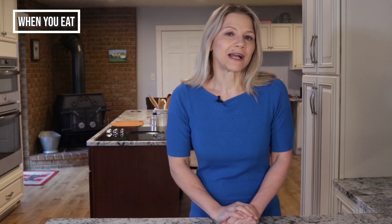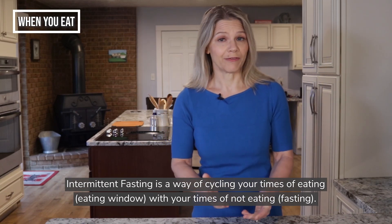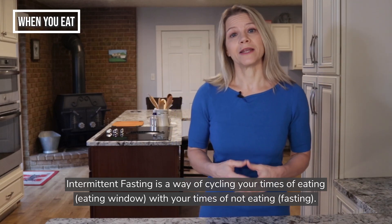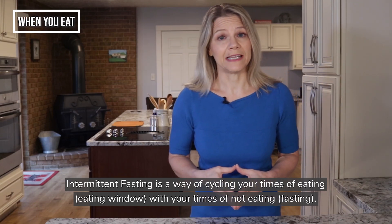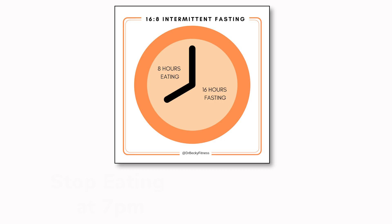Intermittent fasting is the practice of cycling between periods of eating and not eating or fasting. There are different ways to practice intermittent fasting, but a common form is time-restricted eating, meaning that you reduce or restrict the number of hours a day in which you are consuming food down to 8 to 10 hours, for example.